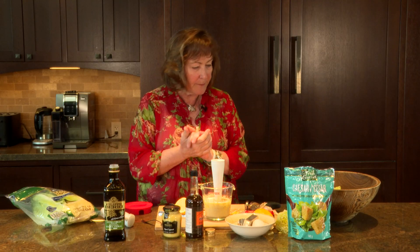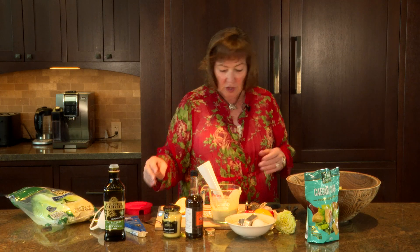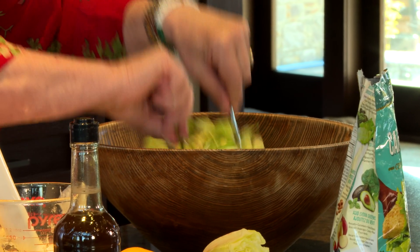Just mix all the ingredients together and voila, your dressing is ready. Sprinkle Parmesan cheese on the top, toss the salad, and we're ready to roll.